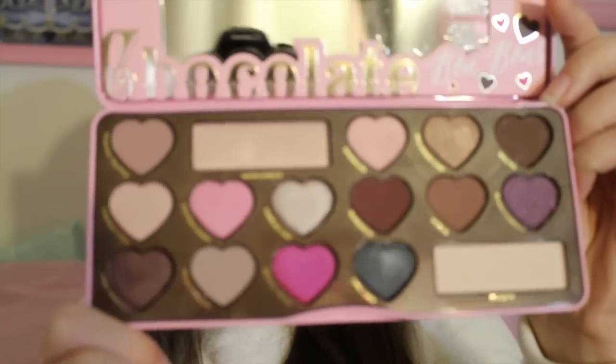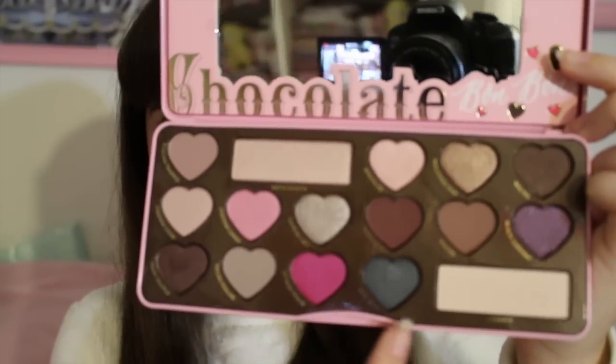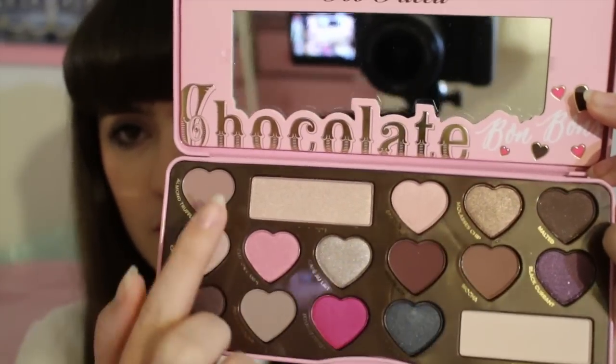It arrived over the weekend and I have worn the colors already. I wore it to the Angelic Pretty tea party on Sunday, and I have to tell you the color wear is amazing, just like the rest of Too Faced products. The shades aren't really a different formula or anything, but the packaging is my favorite because it's pink and has hearts on it. I love the colors — they're all so pretty. I'm not quite sure how much use I'll get out of Totally Fetch, Earl Grey, or Black Currant since I don't really wear those colors.